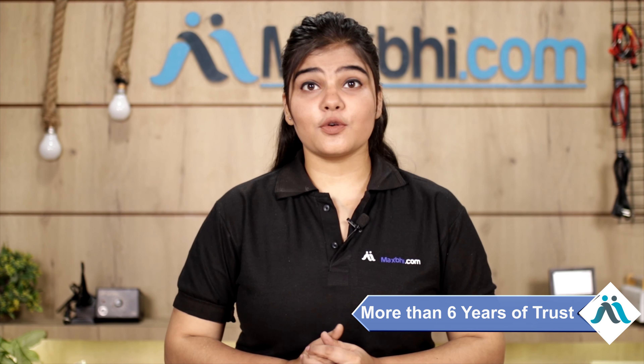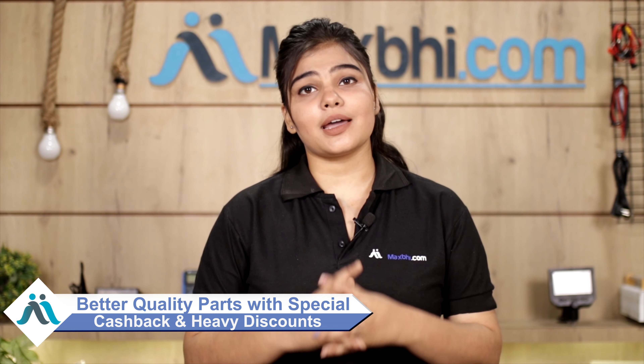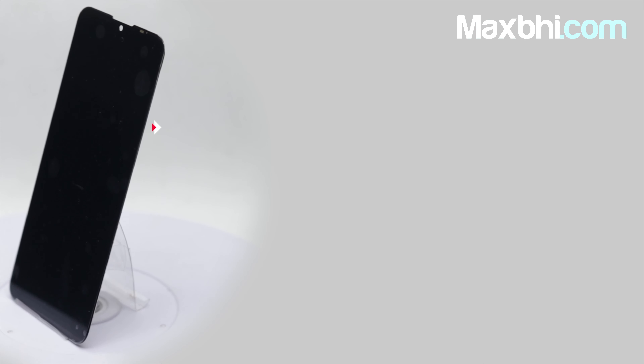MaxBee.com, in the past 6 years, has delivered phone parts to thousands of happy customers daily. So don't wait — order now and get the best quality parts at special discounts. Thank you.